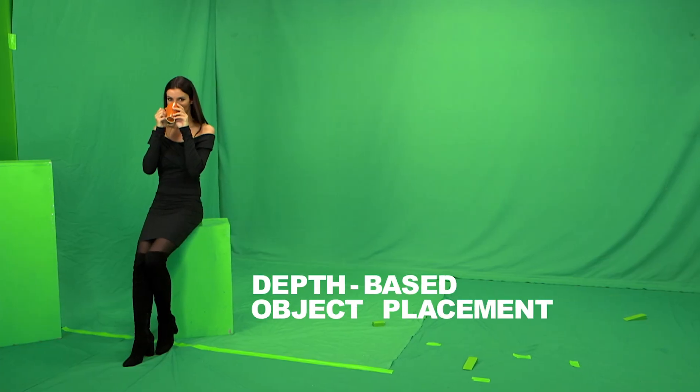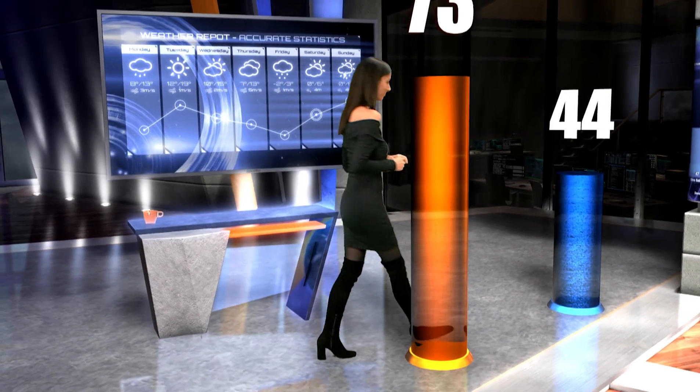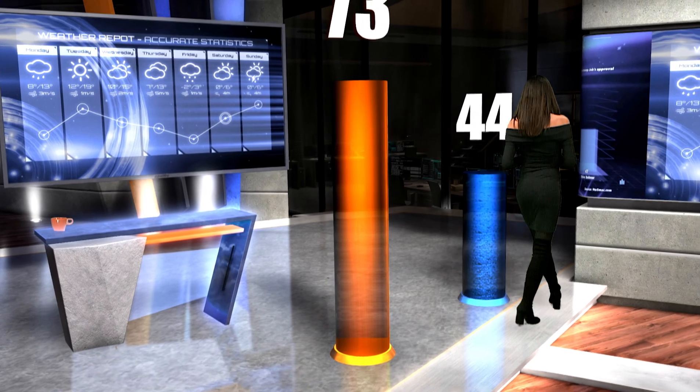The host can walk around the virtual objects, adding to the reality of the scene. The only limit is your creativity.